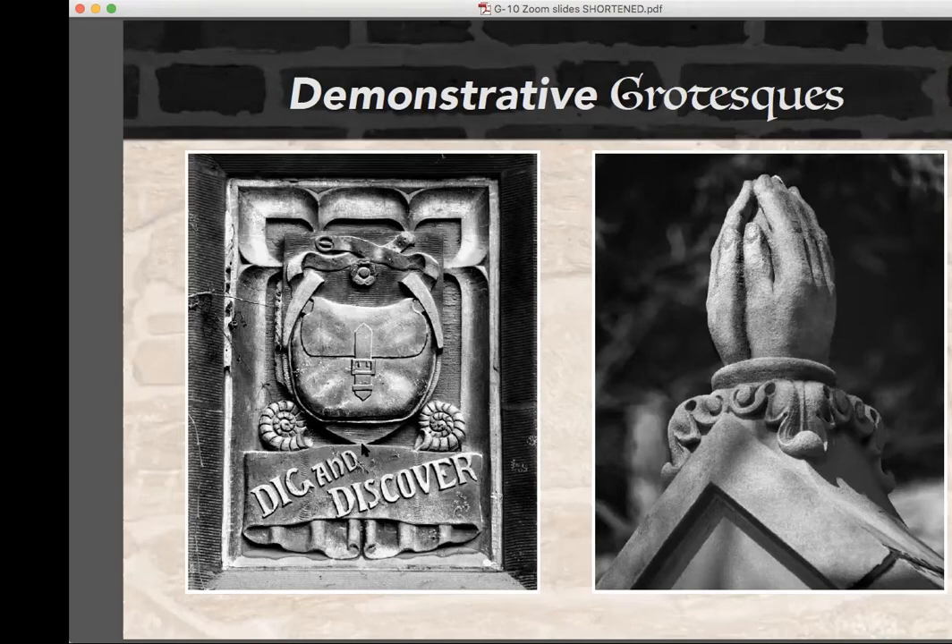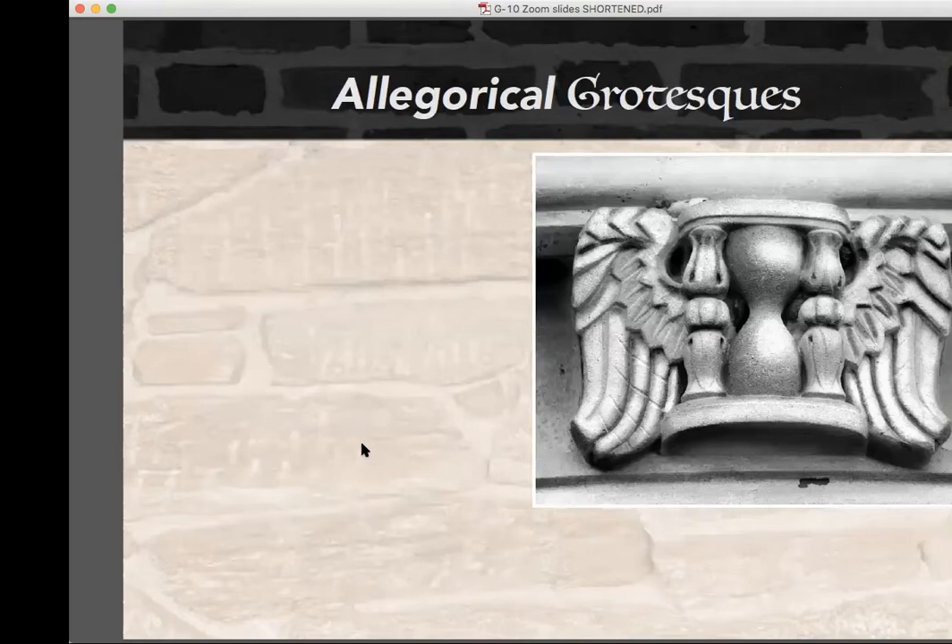Gothic buildings can also have grotesque that convey their meaning through allegory and symbols, as in the front of Northwestern University's Deering Library, where allegorical grotesques teach time-honored lessons — like a winged hourglass for 'time flies,' or a tortoise that crawls slowly past the sleeping hare, recalling Aesop's fable and proclaiming that haste makes waste.